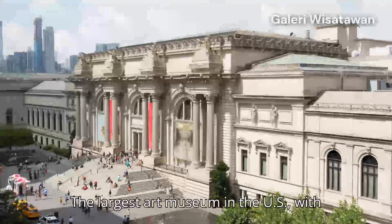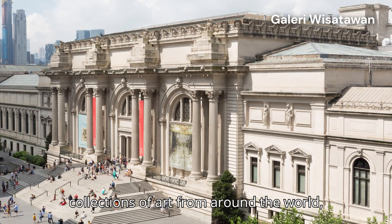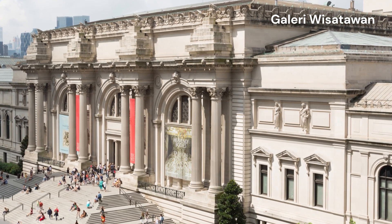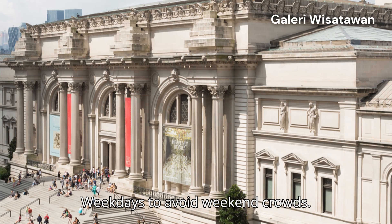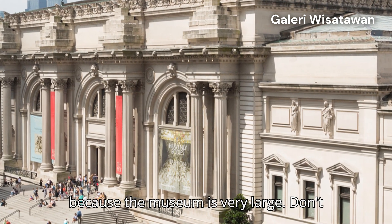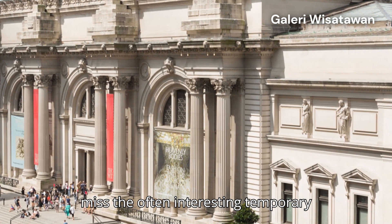6. Metropolitan Museum of Art — The Met. The largest art museum in the U.S., with collections of art from around the world, from ancient to contemporary times. Best time: weekdays to avoid weekend crowds. Tip! Focus on the few parts you want to see because the museum is very large. Don't miss the often interesting temporary exhibitions.